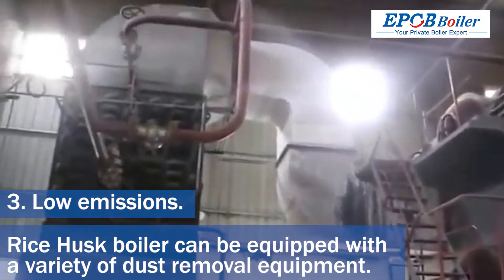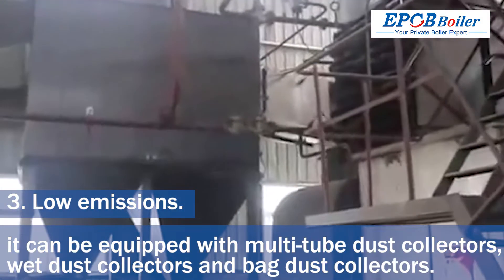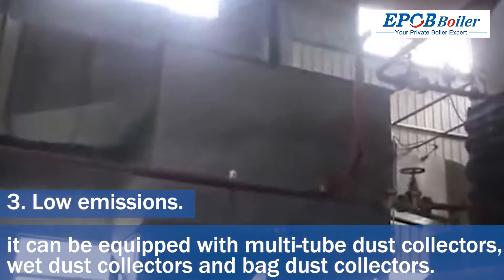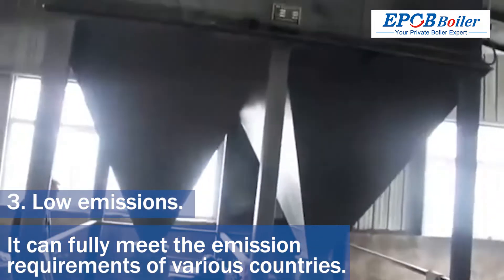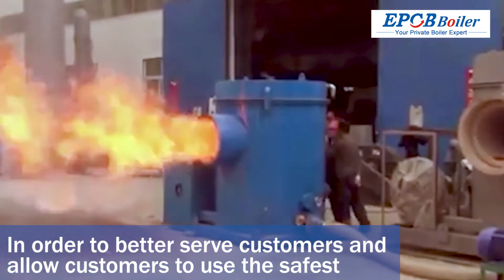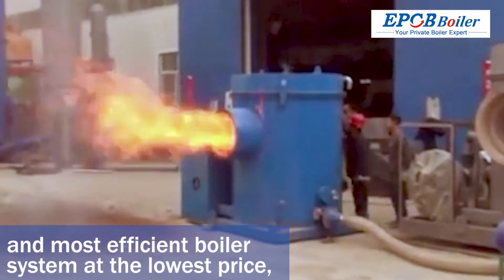Rice husk boilers can be equipped with a variety of dust removal equipment according to the different emission standards of various countries. They can be equipped with multi-tube dust collectors, wet dust collectors, and bag dust collectors, fully meeting the emission requirements of various countries.